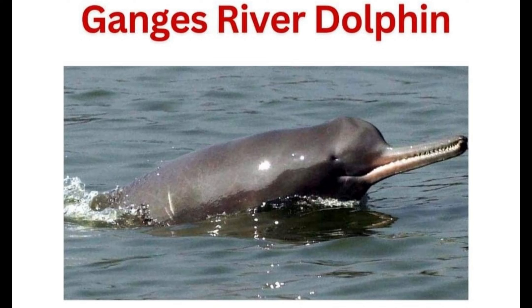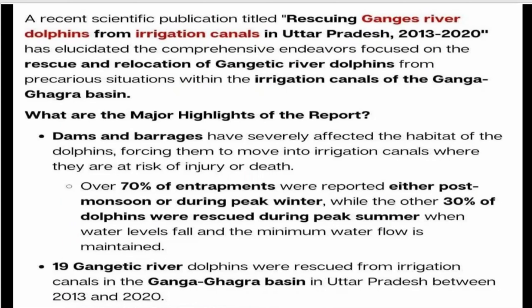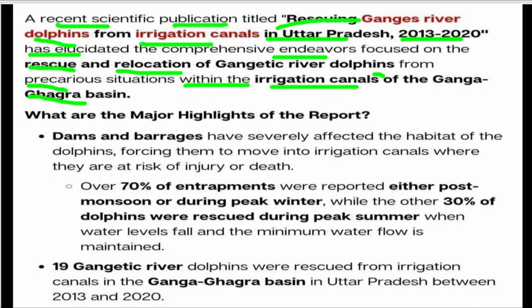Hello friends, today we are going to talk about the Ganga River Dolphin. The recent scientific publication titled 'Rescuing the Ganga River Dolphin from Irrigation Canals in Uttar Pradesh 2013-2020' provides a comprehensive end-of-year focus on rescuing and relocation of Ganga River Dolphin from the precarious situation within the irrigation canals of the Ganga and Ghaghra region.